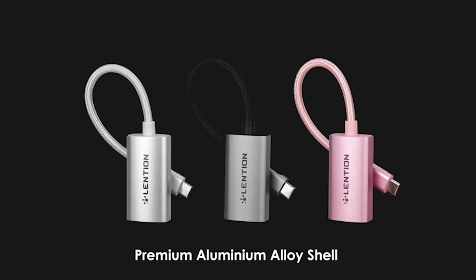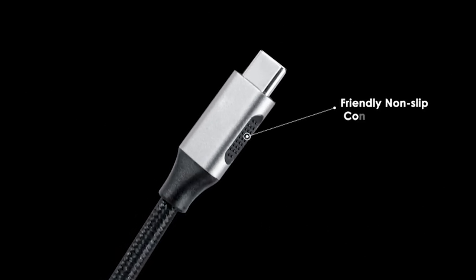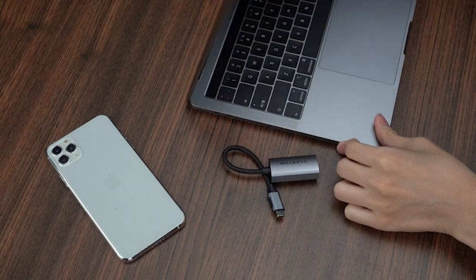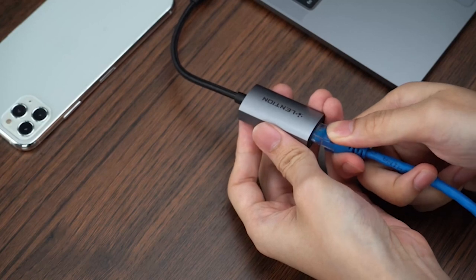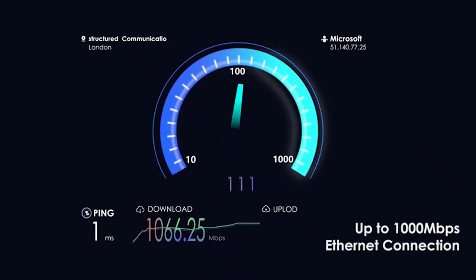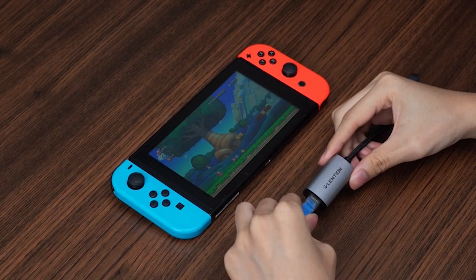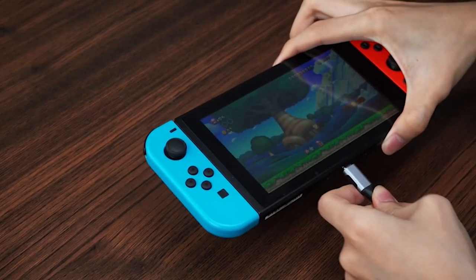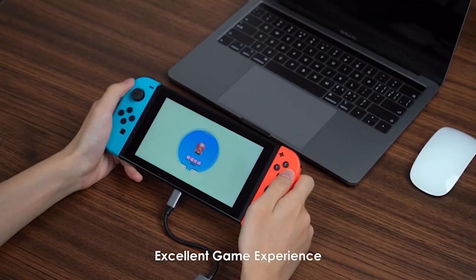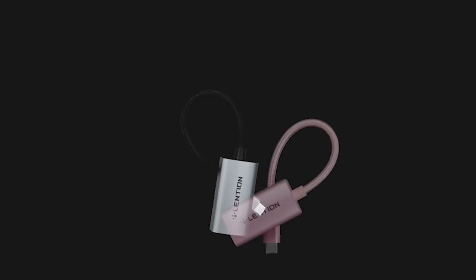Introducing the best MacBook Air 15-inch Ethernet adapter — a game-changer for those seeking a seamless internet connection wherever they go. These adapters are not only small and portable, but they also boast easy installation, requiring nothing more than plugging into a USB port on your device. With fast transfer speeds and reliable connectivity, this adapter is perfect for streaming media or engaging in online gaming. It comes in a range of speeds and sizes, ensuring you'll find one that perfectly suits your needs.